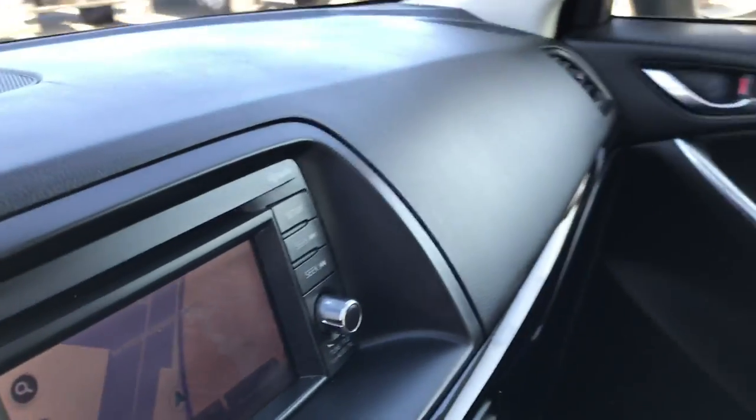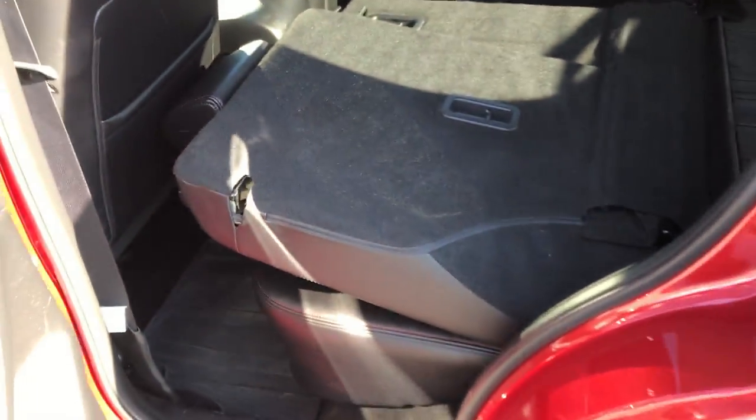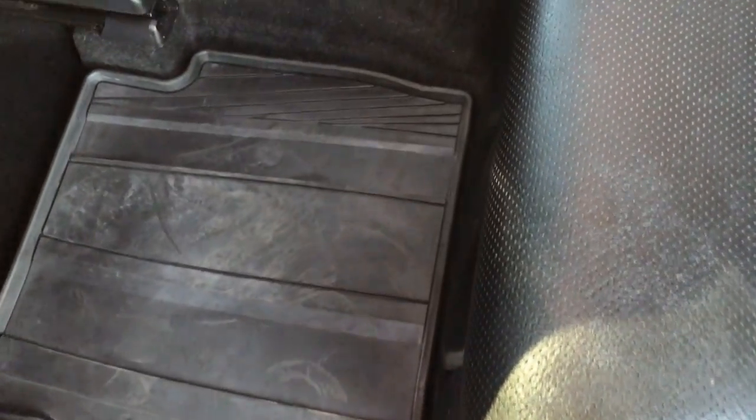We'll take a quick look at the back seats. Those fold up really nice and easy, and as you can see these back seats are just as clean as the front seats — no rips or tears back here either. Very clean latch child safety system for car seats, and we have factory all weather floor mats back here as well.